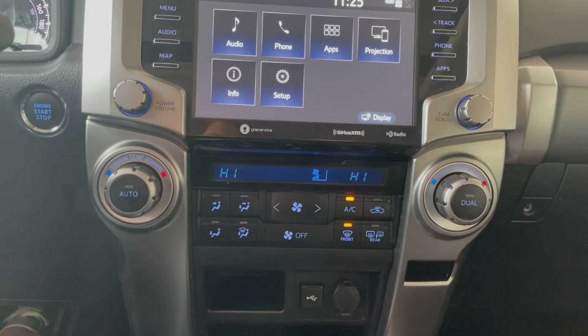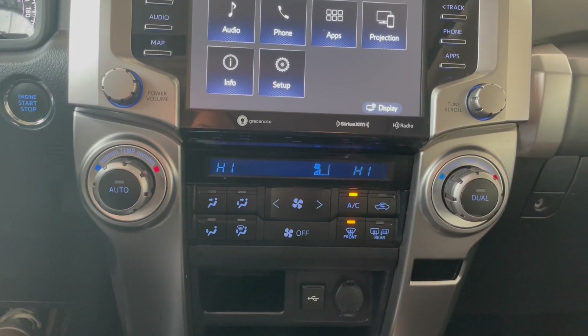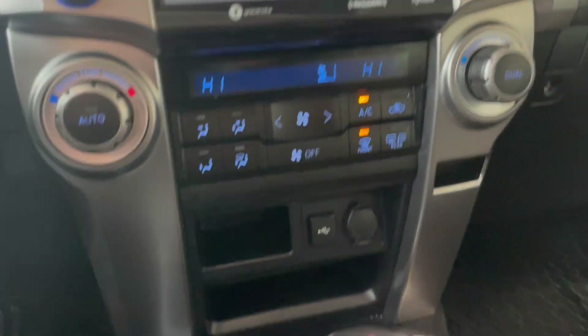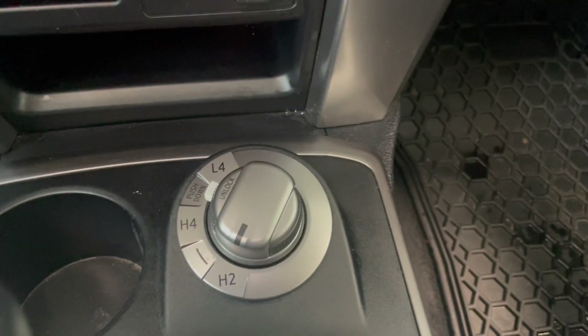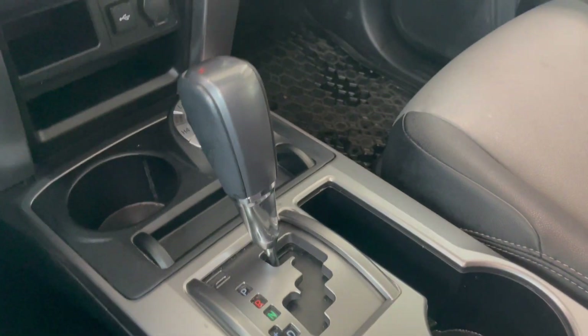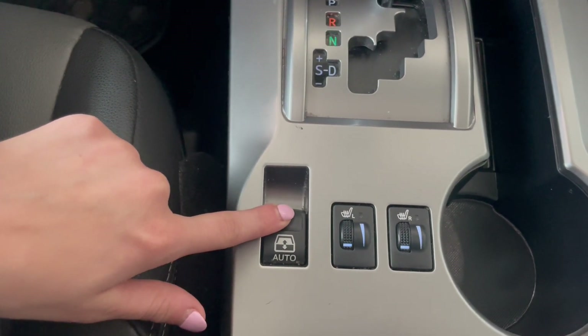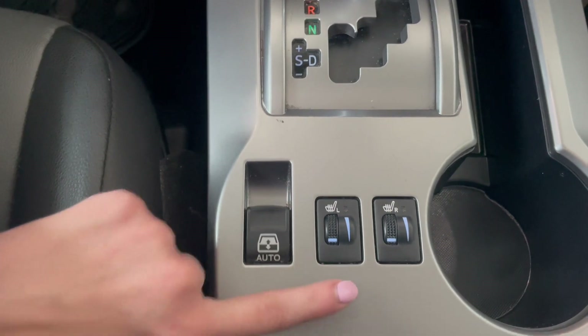Going down a little further, this is a dual automatic climate control zone, so you and your passenger have free range of that. Right over here is where we have our four-wheel drive selector, and our gear shifter is right there. Below that we do have our rear window controls and these are for our heated seats.